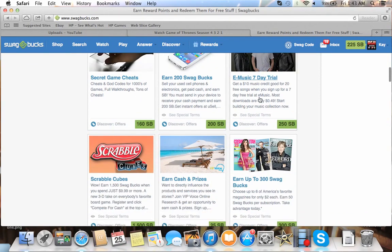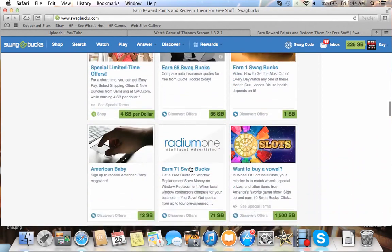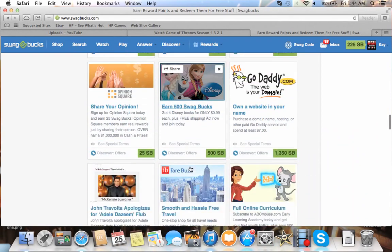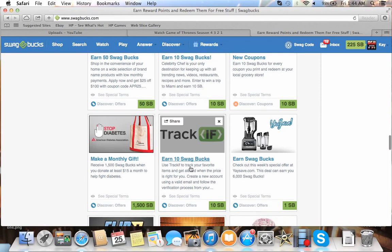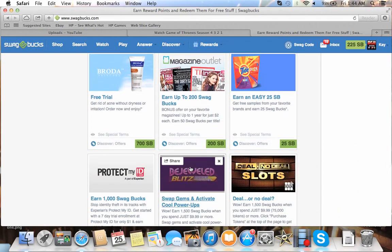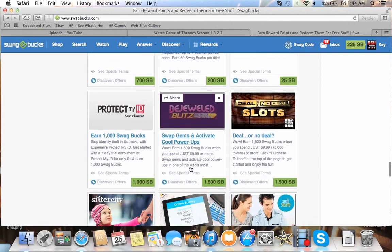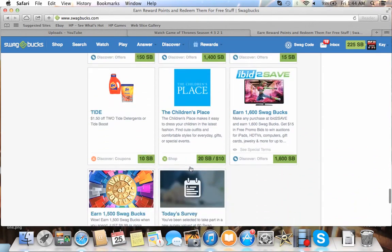There's different things like E-Music 7-Day Trial. There's one for Hulu Plus, and it's like 400 Swagbucks if you just try the trial. So if you sign up with a credit card, you can immediately cancel it and get your 400 Swagbucks. I did that before.